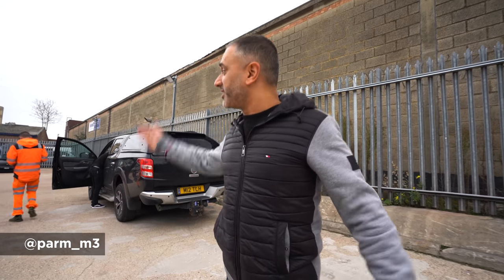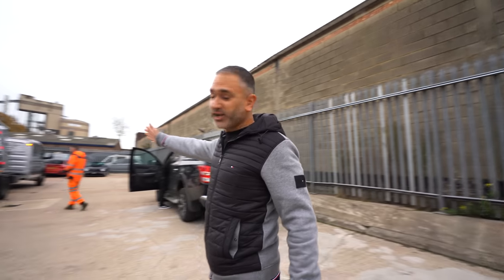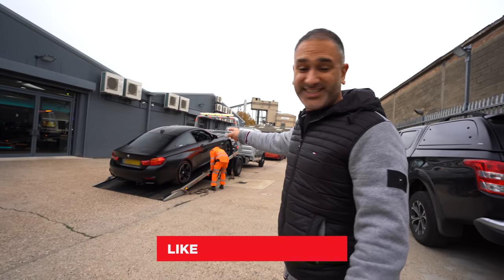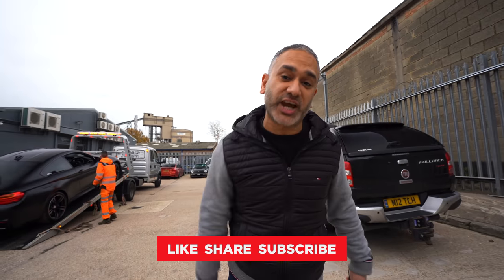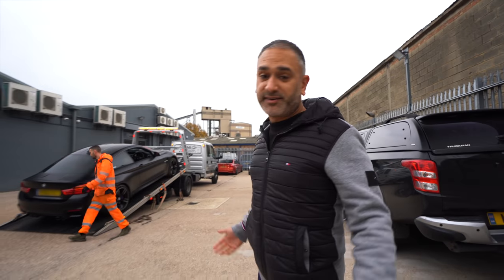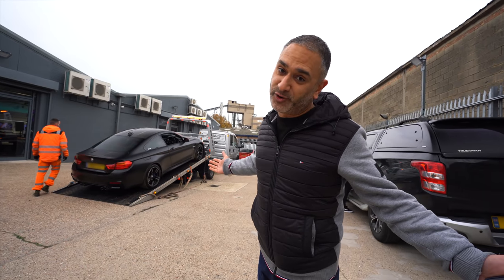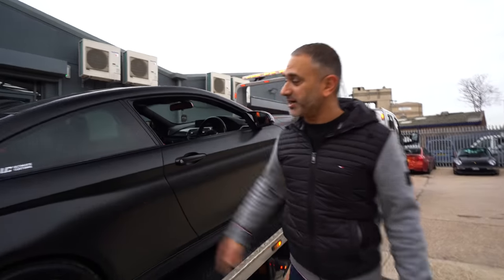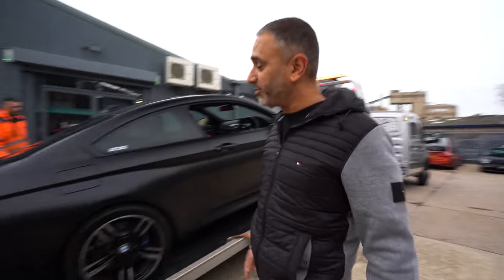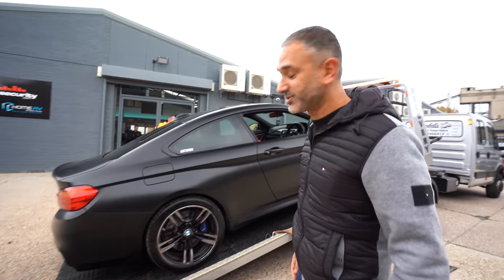Good morning, this week's gonna be a great week. First thing, I'm here with Campbell's Recovery and Transportation dropping off that M4 — yes, the M4 that DMO DJ is giving away in a few weeks' time. It's being dropped off today. Only one thing here: Airlift Performance. It's just come back from Ultimate Customs from being wrapped in satin black. You've done a wicked job on the wrap, looks very good.